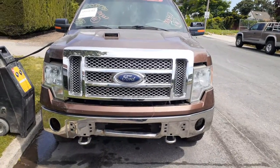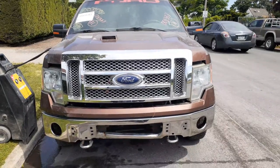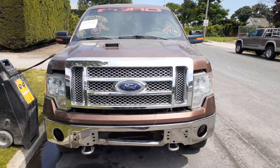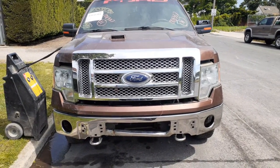New addition to the inventory: here is a 2011 Ford F-150 Supercab 4x4 with a 3.5 turbo automatic. It has 261,000 miles on it and the motor is shot.